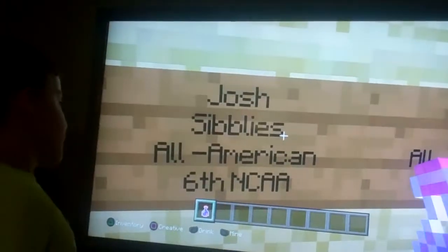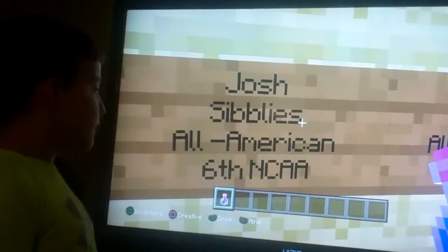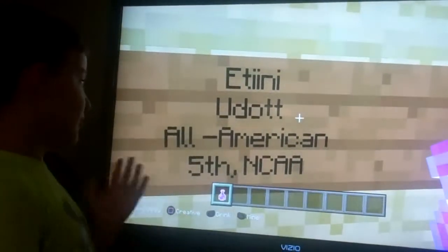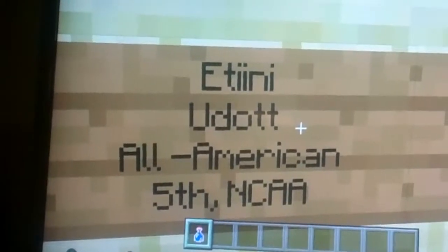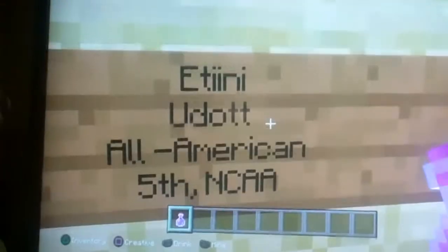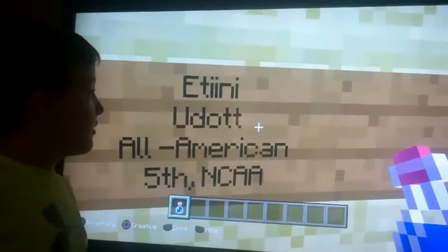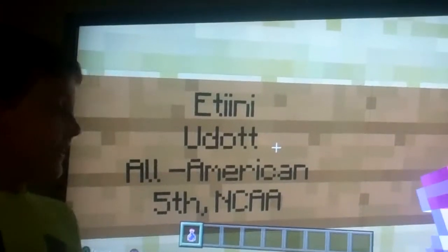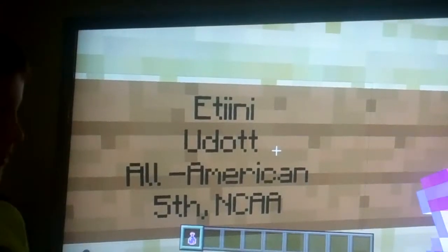Josh Sibleys — All-American, he came in sixth in the NCAA. Our last one for the All-American section: Itini Udat — All-American, he came in fifth in the NCAA. Also, Itini came in fifth just this year, so he made it just this year.